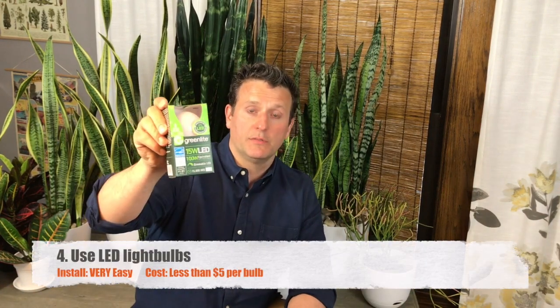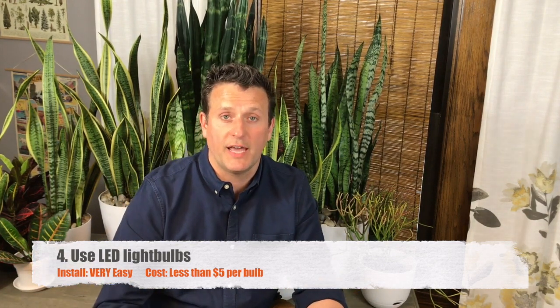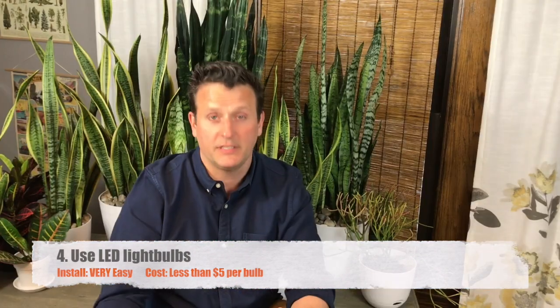LED light bulbs — use them. You save 85% of energy usage when you're using them. Keep using them and replace any bulbs that aren't LED with LEDs right now. That's an easy one.